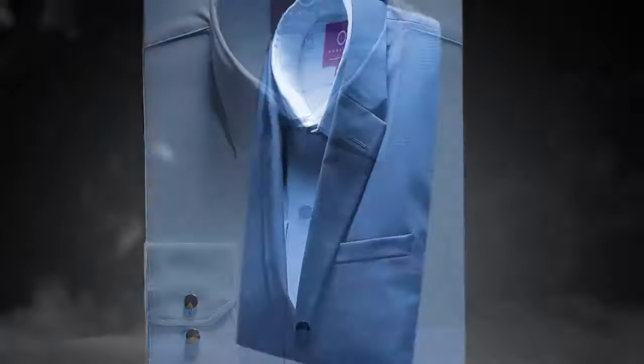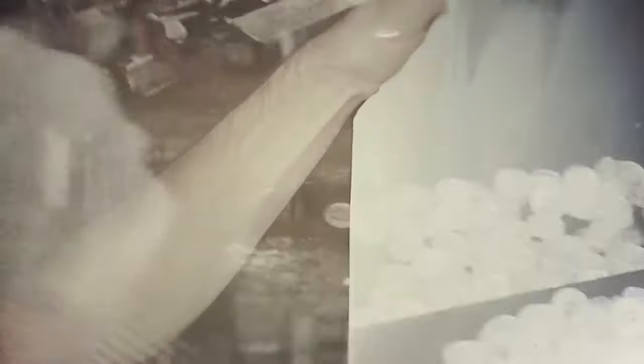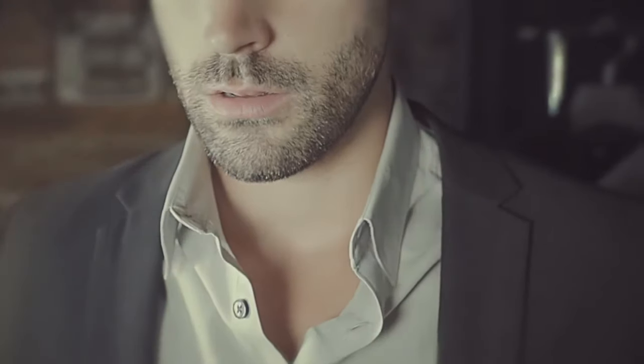What if you could do it all with one highly advanced shirt? Want to know more? For years, men's shirts haven't changed much. In fact, broken buttons, stiff fabric, and sloppy collars never look good. So if clothes make the man, then why shouldn't your shirt tell your story?